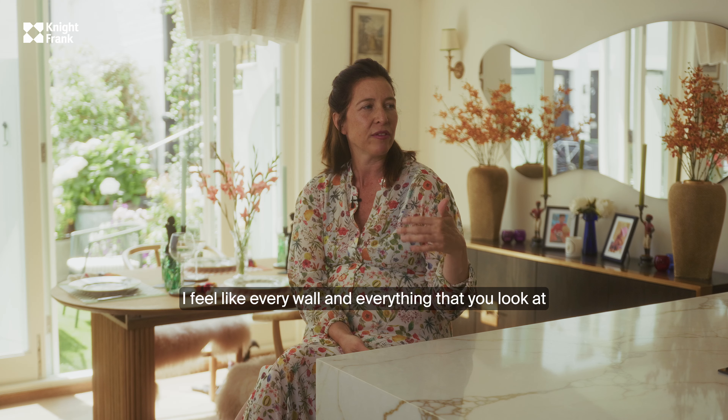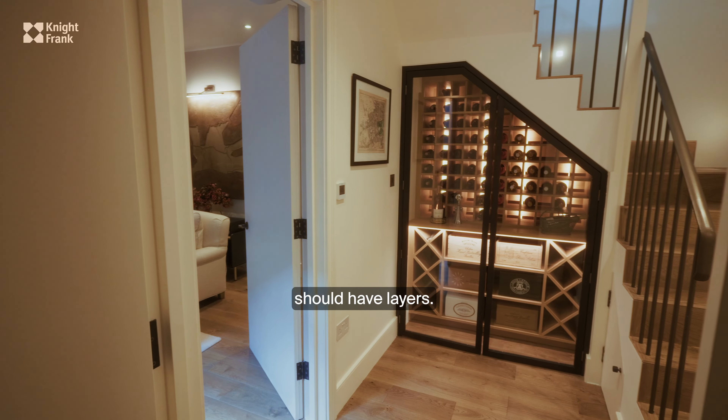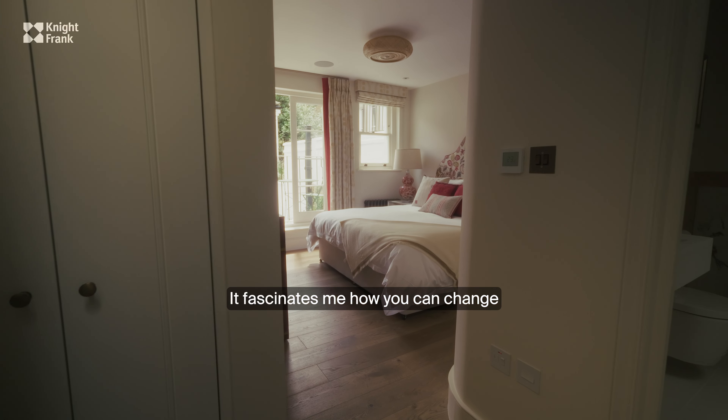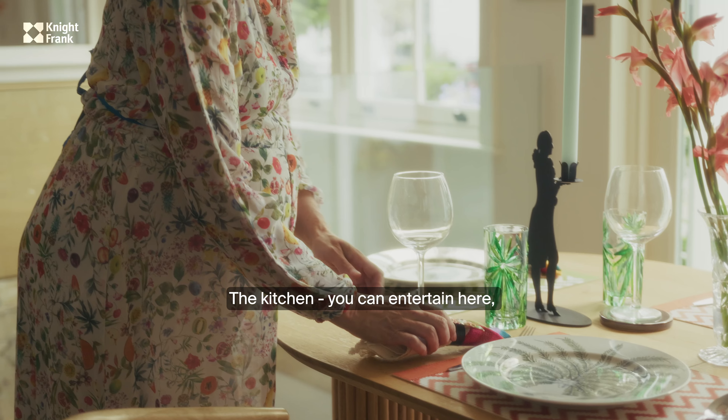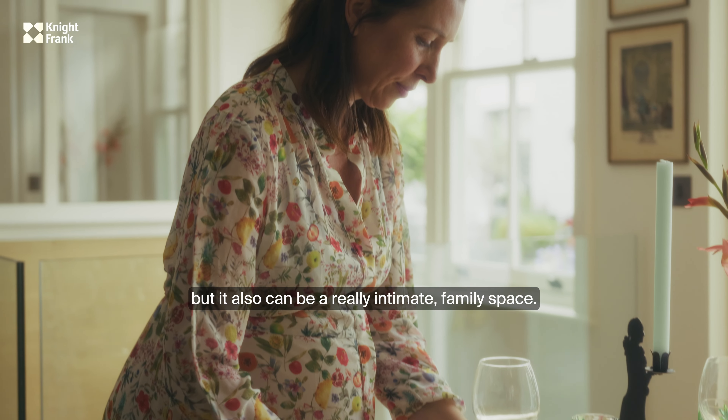I feel like every wall and everything that you look at should have layers. It fascinates me how you can change one room and get loads of different feelings from it. The kitchen can entertain here but it also can be a really intimate family space.